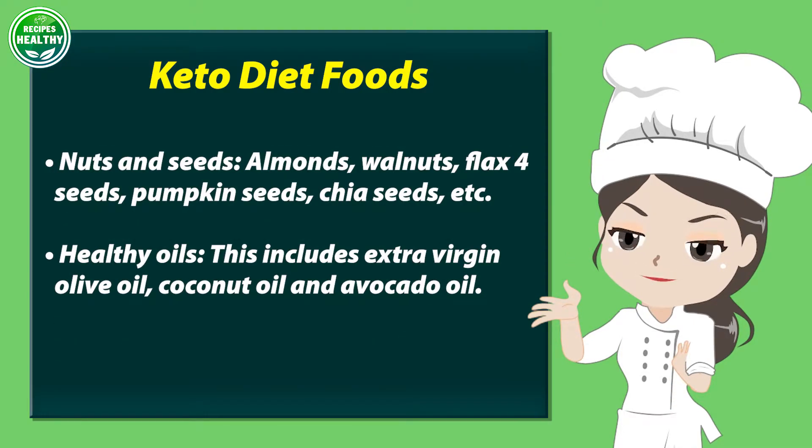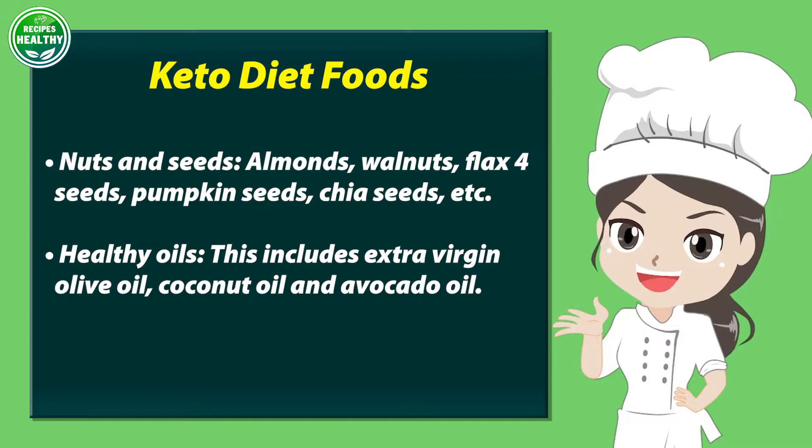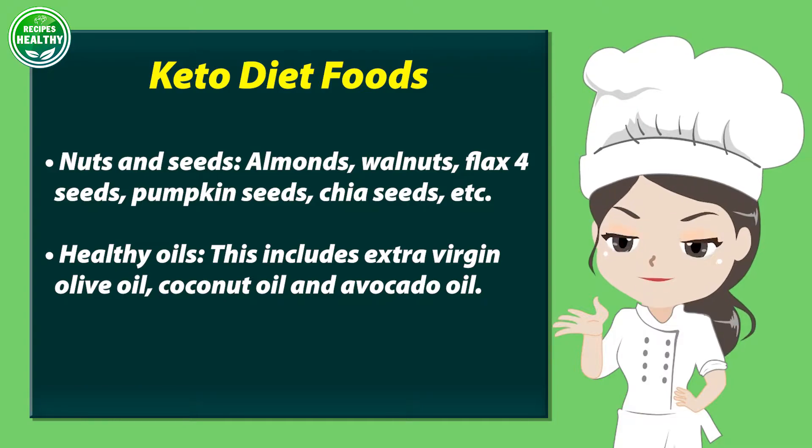Nuts and seeds: almonds, walnuts, flaxseeds, pumpkin seeds, chia seeds, etc.